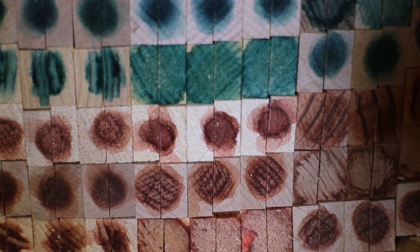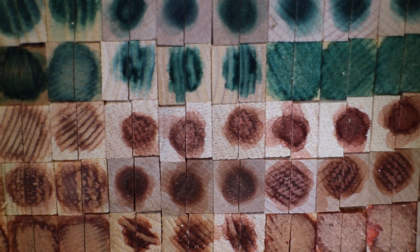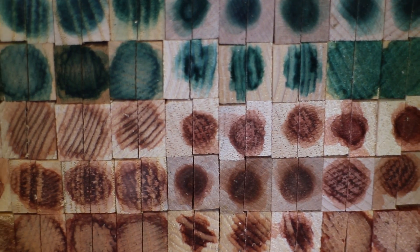I spend my time looking for new and crazy fungi, figuring out what kind of colors they make on different woods, and then getting those colors to interact to make more colors and trying to make it all aesthetically pleasing.